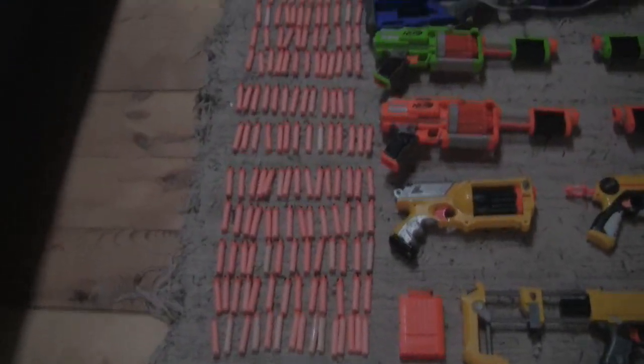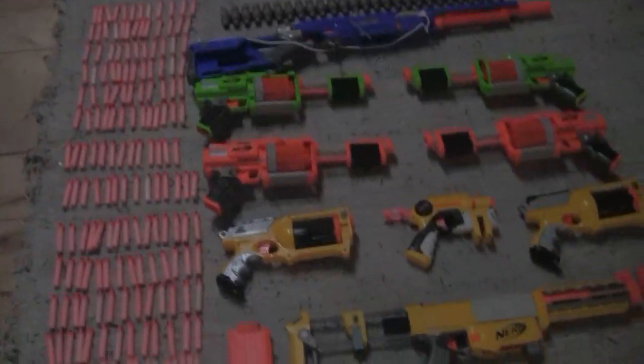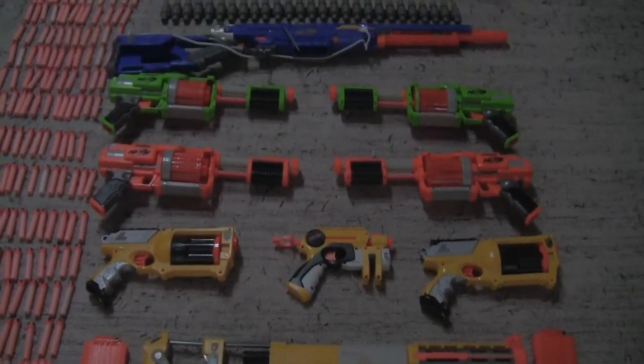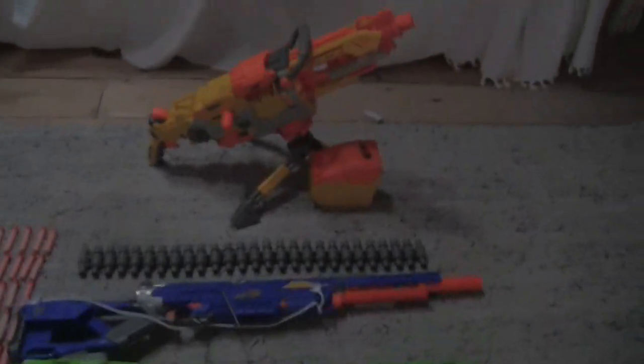This is all my ammo — I love a lot of ammo. I've got my CS6 Recon, my two Mavericks, my Knight Finder, four Fury Fires, a Longstrike, and my Vulcan.